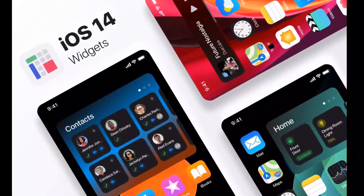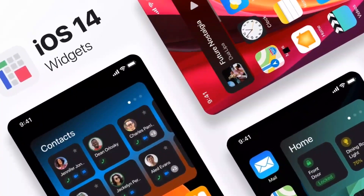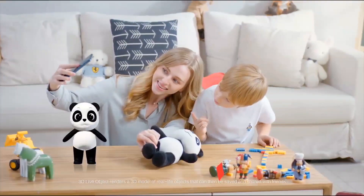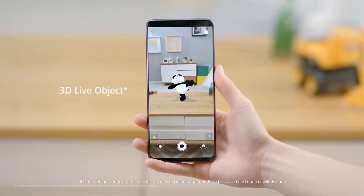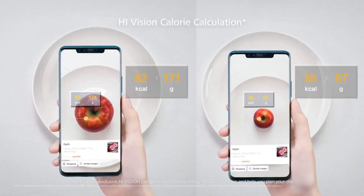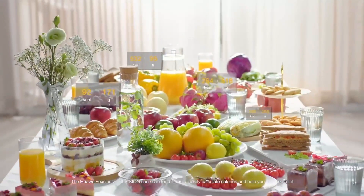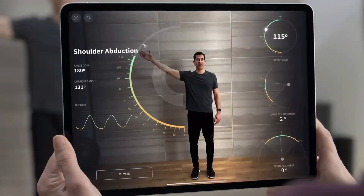iOS 14 could also introduce AR, that is augmented reality. Apple is developing a new app as part of its work on iOS 14, which will allow users to get more information about the world around them through an augmented reality experience on the phone. The AR experience would also be part of Apple's forthcoming AR headset project.